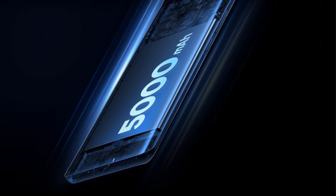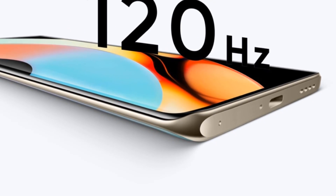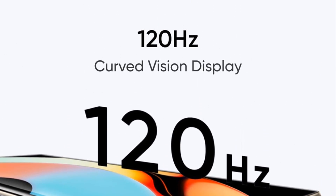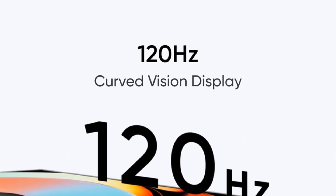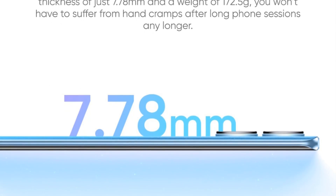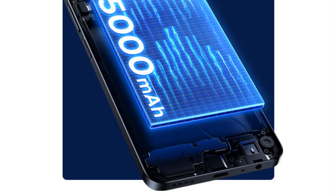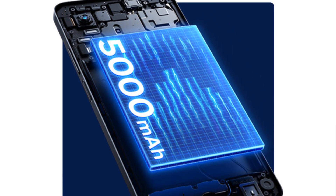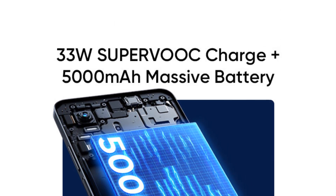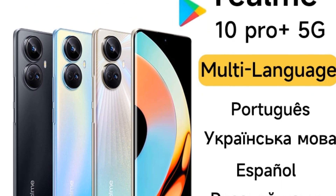Network bands — 5G NR SA: N40, N41, N78, N1, N3, N5, N8. 4G FDD LTE: B1, B3, B5, B7, B8, B19, B28A. 4G TDD LTE: B34, B38, B39, B40, B41, 2515–2675 MHz. 3G WCDMA: B1, B2, B5, B6, B8, B19. CDMA2000 BC0. 2G GSM: 850, 900, 1800, 1900 MHz. CDMA BC0. Connectivity may vary based on region, availability, and local operator support.